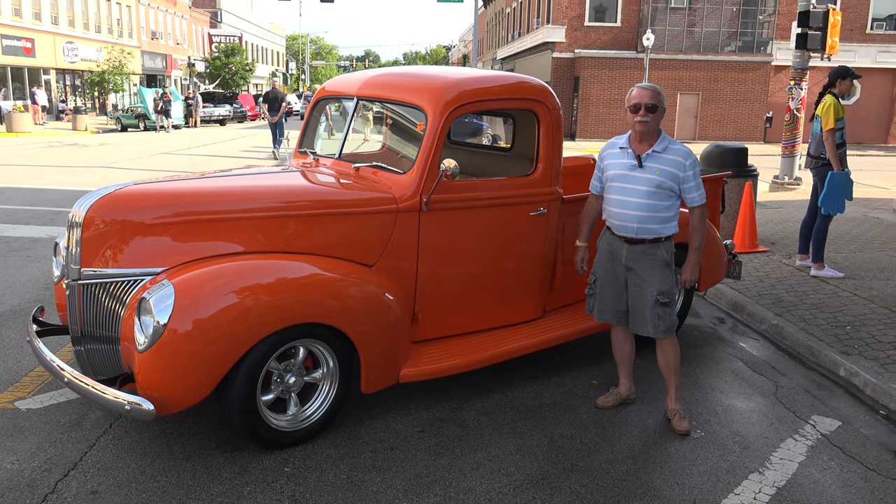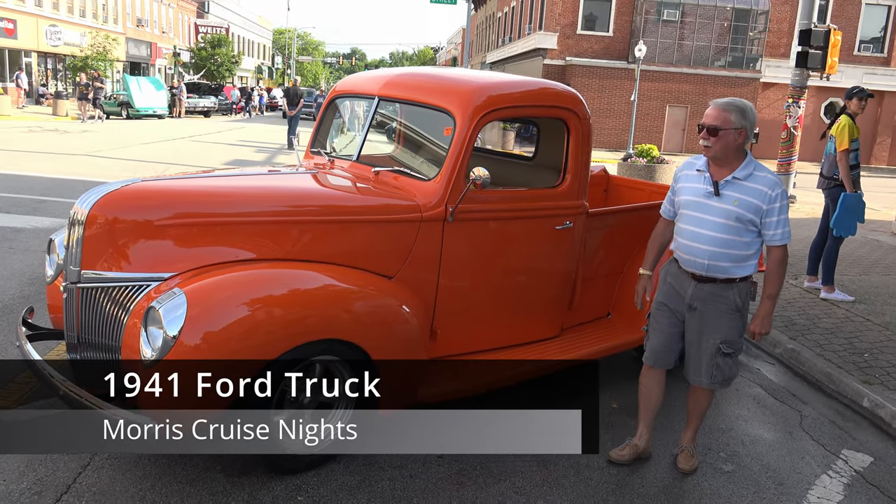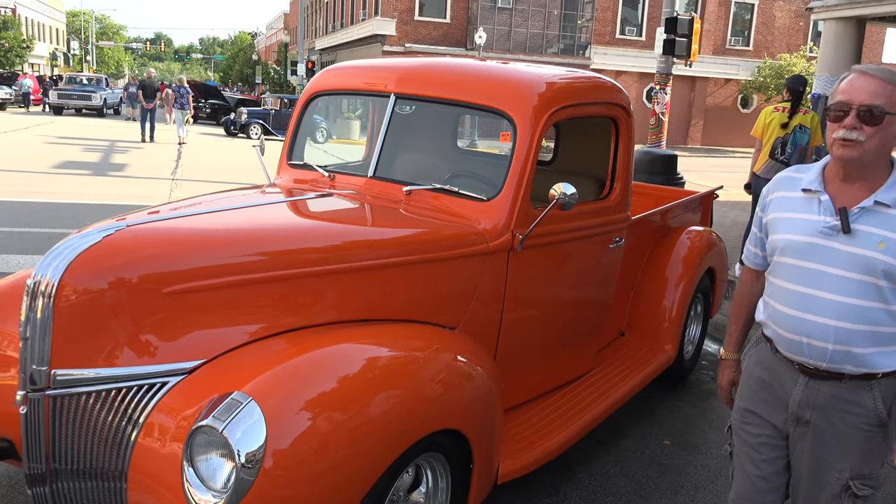I'm Mark. This is my 1941 Ford truck. We built it at our shop about five years ago.